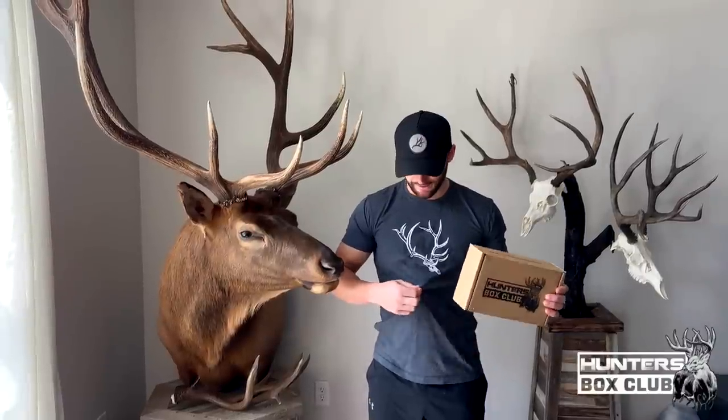Hey guys, I've teamed up with Hunter's Box Club to get you this exclusive t-shirt for free — all we ask is you cover shipping. Leave a comment in the comment section of this video and click the link in the description box. It's my elk from last year, over-the-counter bull in Utah. When you get this box you're gonna get one to three surprise items also — pretty sweet deal. Make sure you hit that link, leave a comment, and grab this shirt.